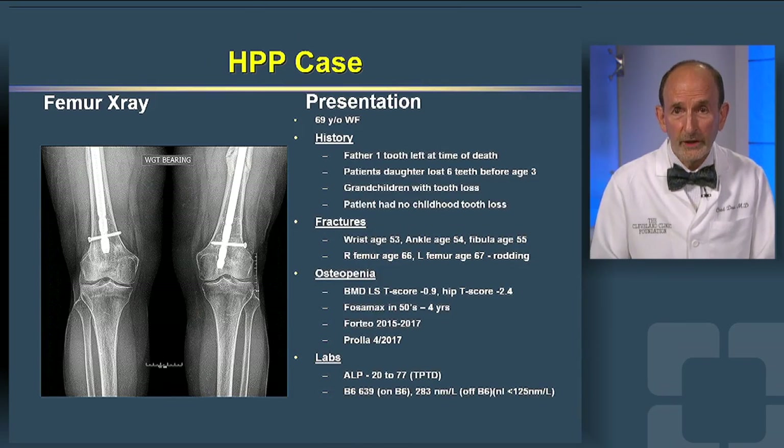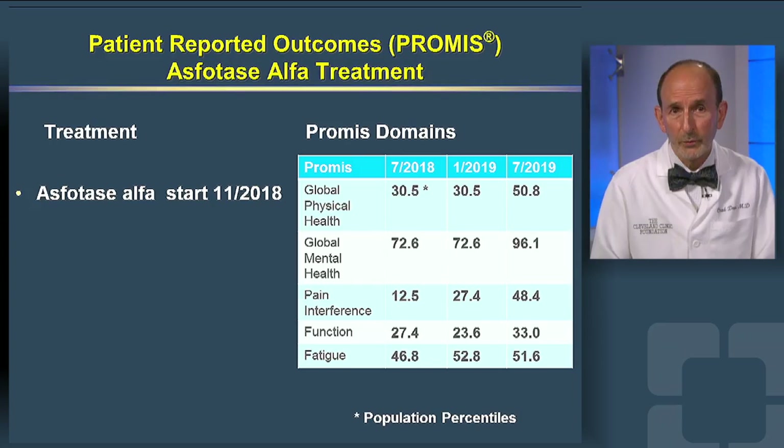This patient presented to me at age 69 with a family history of tooth loss, fractures beginning at age 53, including wrist and femur fractures. She had a high level of vitamin B6, a substrate for alkaline phosphatase. She was started on asfotase alfa, and her patient-reported outcomes improved significantly, as seen here, including patient globals for both physical and mental health.